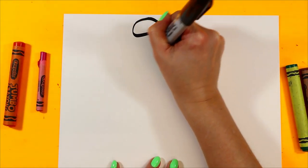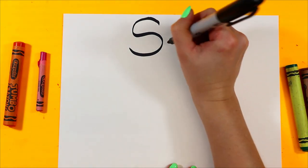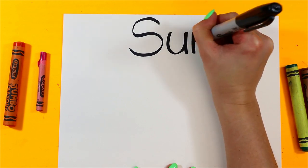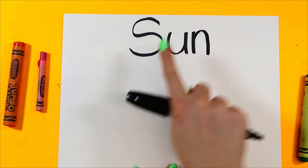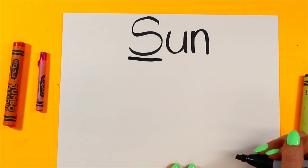Let's start with our letter S. U. N. S-U-N spells Sun. And Sun begins with the letter S.